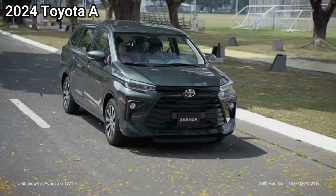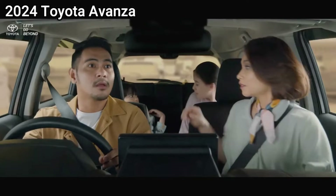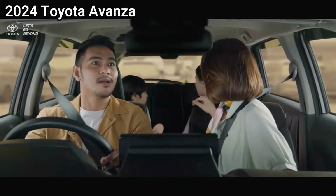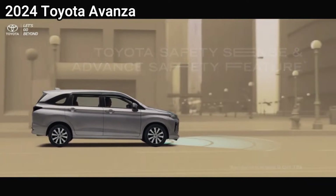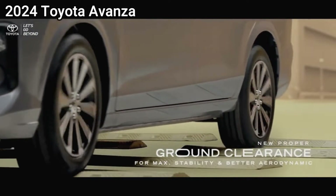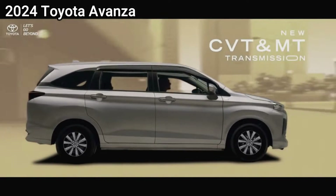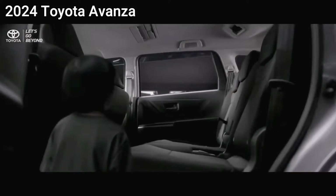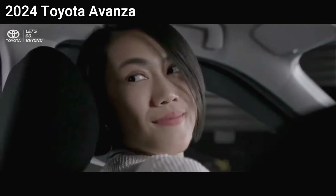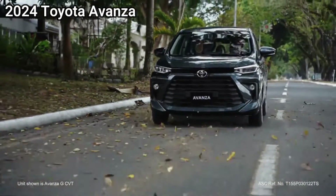The 2024 Citroen EC4 vs 2024 Toyota Avanza Comparison — Which Is Better? Choosing between the two is a battle between two titans, each vying for dominance in distinct automotive arenas. The EC4 champions sleek style and electric efficiency, while the Avanza prioritizes practicality and affordability. Let's delve into their core strengths to help you decide which one reigns supreme for your needs.